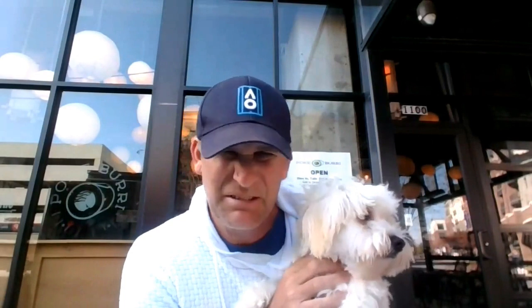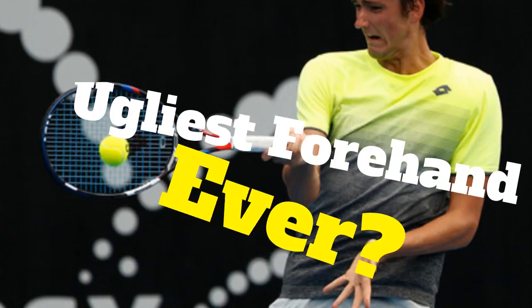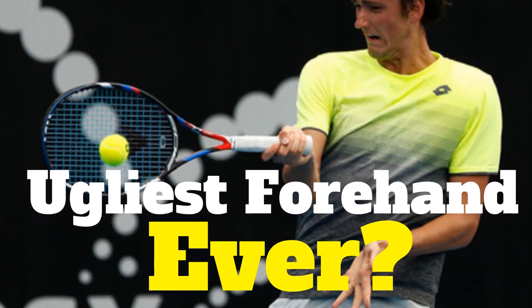What do you think of that forehand? A lot of people think that's the ugliest forehand on the ATP tour. What do you think? You can't even look at it, can you? In this video, we're going to break down Daniel Medvedev's forehand and decide: is this a good forehand we want to copy? Or is it just nasty? Let's get started.